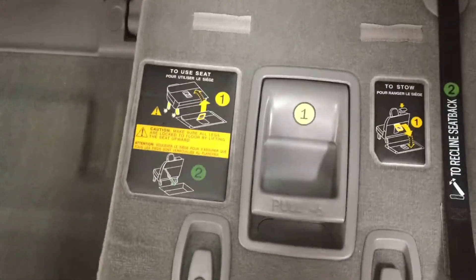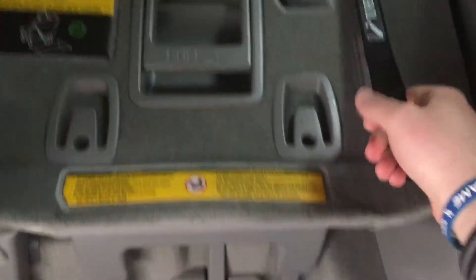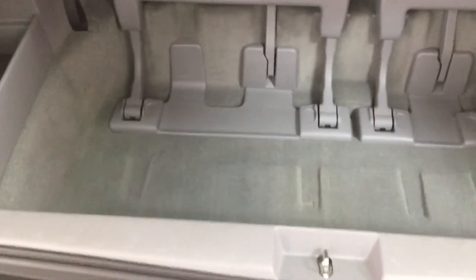If you forget how the seats fold up or down, the instructions are located on the back of the seat. Just make sure you pull up the flap first, then pull on the middle piece. Make sure it locks into place, then pull on the strap on the far left hand side and bring the headrest up. As you can see, you have plenty of storage space located down below as well as on your left hand side.